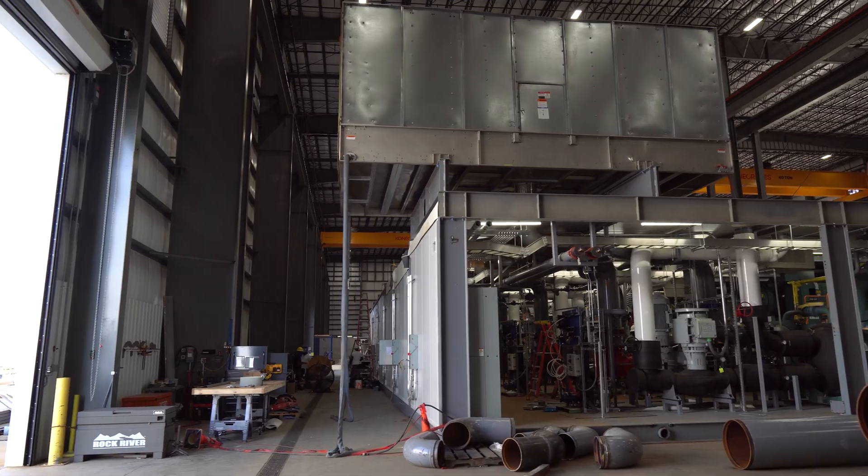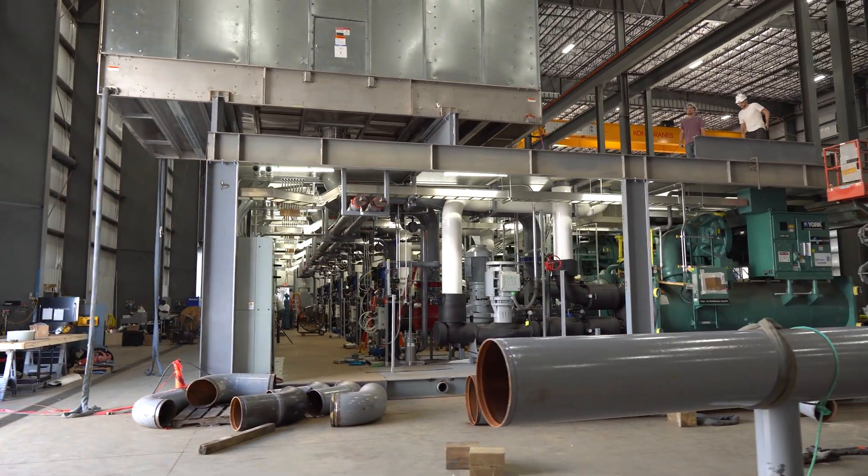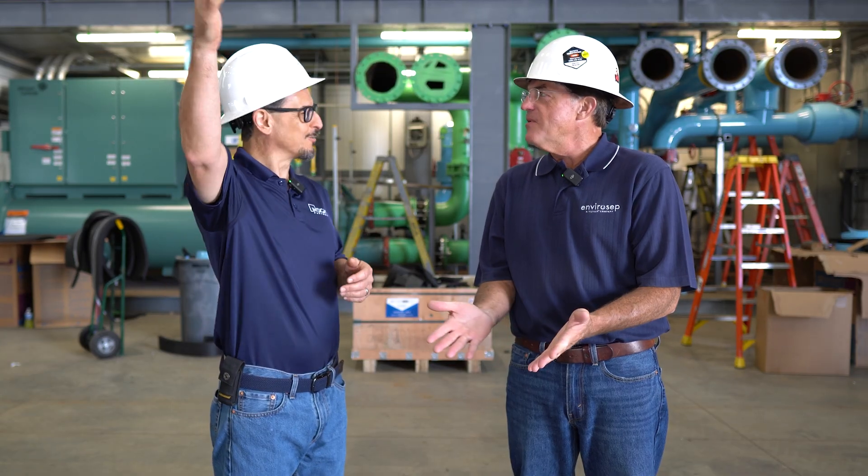We're looking at 10,000-ton and 8,000-ton plants, which is the sum of all the individual modules. We're talking centrifugal chillers, the pumps for the evaporator, the cooling tower pumps — just everything integrated.